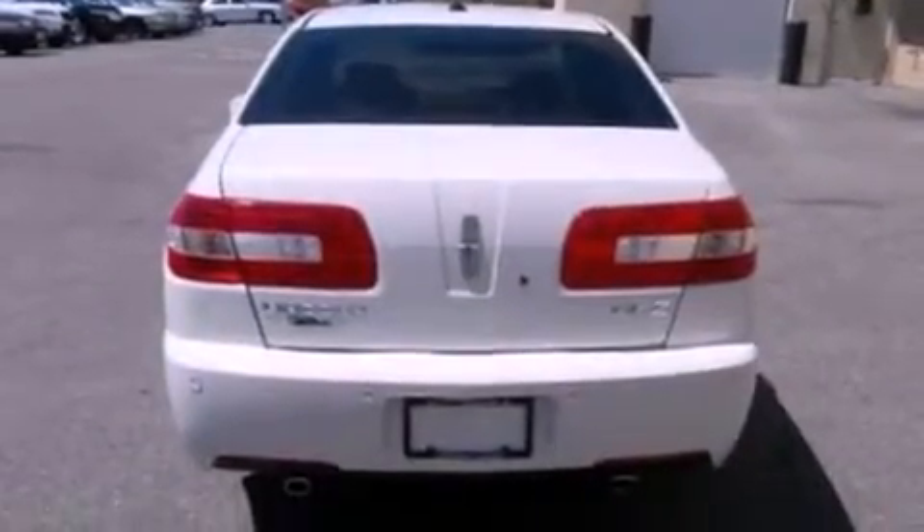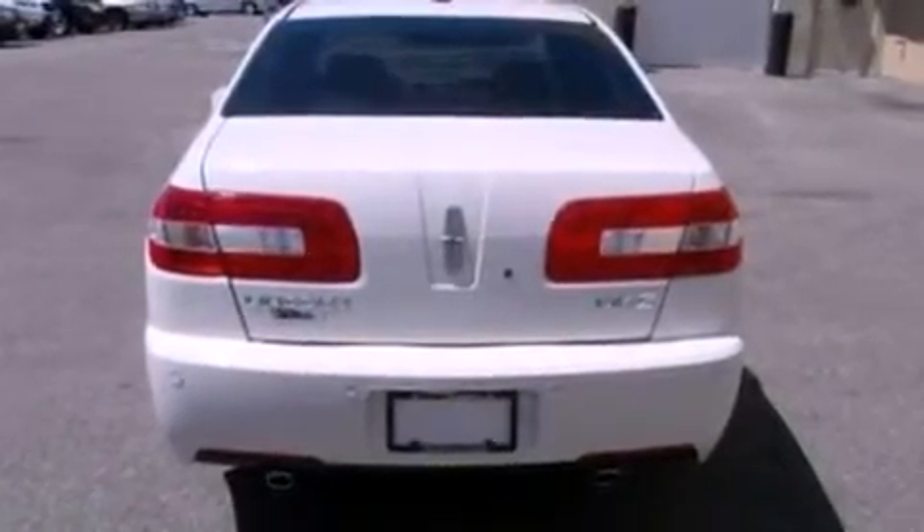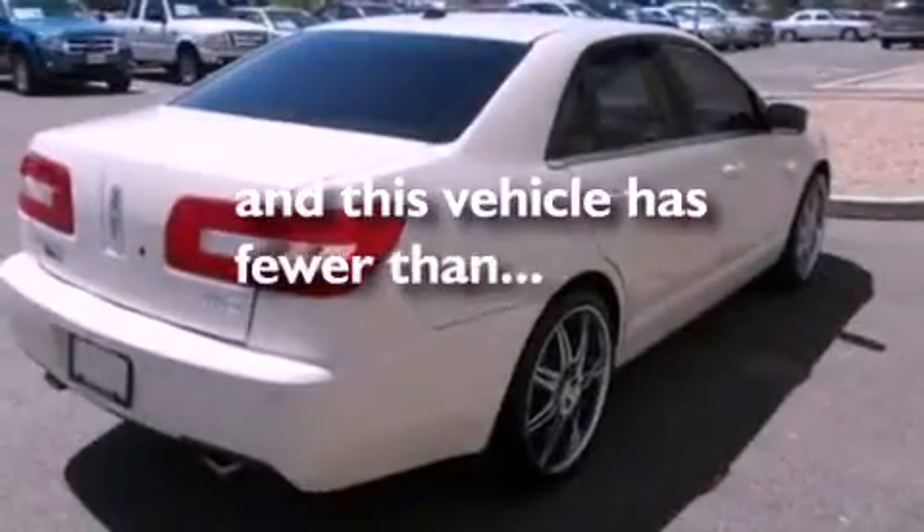Traction control, memory settings for the seat's positions so you can recall your favorite alignments with the push of one button. And this vehicle has less than 42,000 miles.